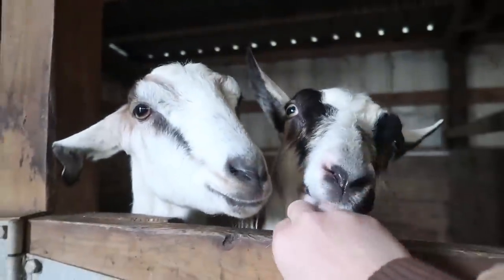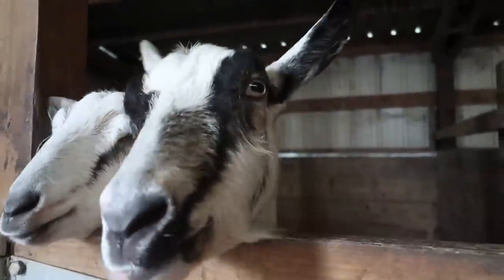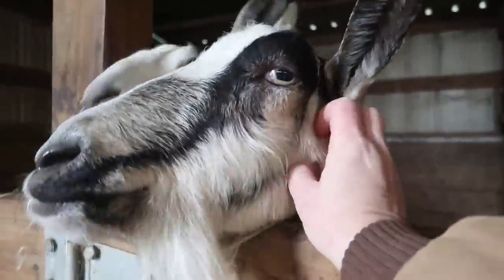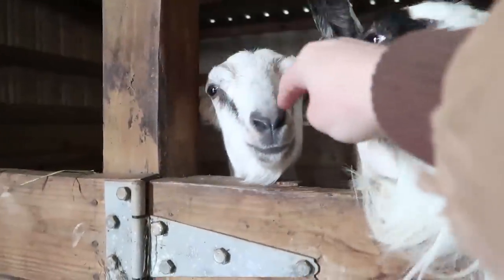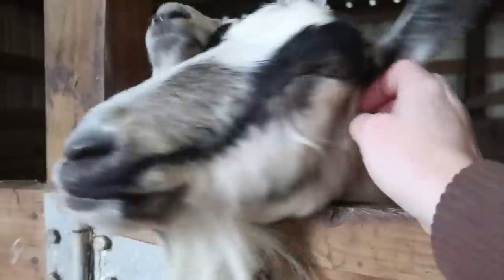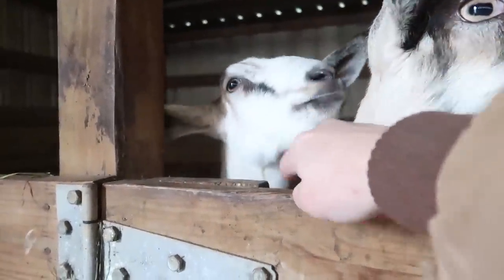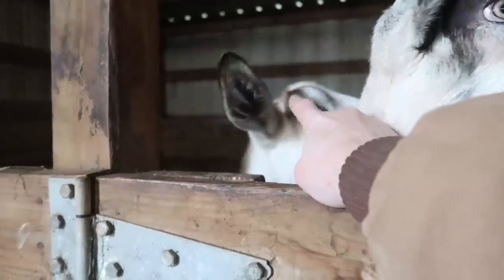She is three days away from her due date, so she could go today or any day now. Truly, are you ready for some new sisters — hopefully all girls? Truly was her baby last spring.